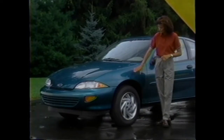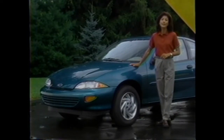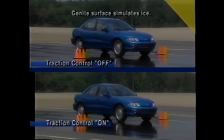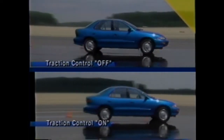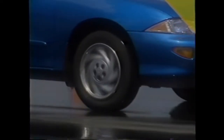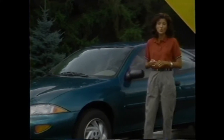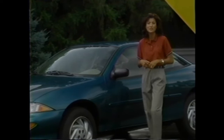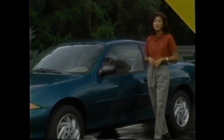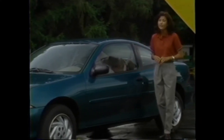Traction control is another feature people might not expect to find on Cavalier. It's included with the four-speed automatic transmission — standard on LS sedan and available on all other Cavalier models. A demonstration shows what happens on a slippery surface with traction control active versus inactive: when active, the car pulls away without excessive wheel slip. Traction control benefits owners in ice and snow, but is equally valuable in warmer climates where oil buildup on roads after prolonged dry spells makes surfaces unexpectedly slippery.